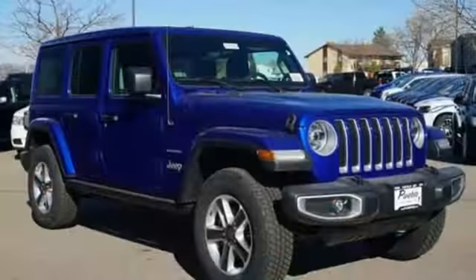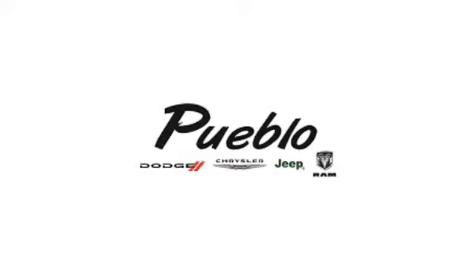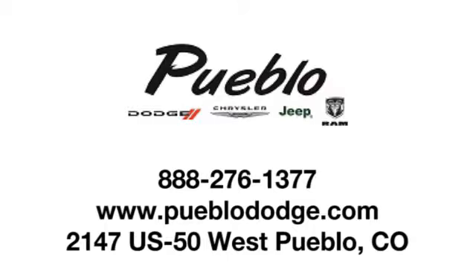The Jeep life fits your life. The time is now — see it for yourself today. Discover family-owned Pueblo Dodge Chrysler Jeep, conveniently located at 2147 US 50 West in Pueblo, Colorado.